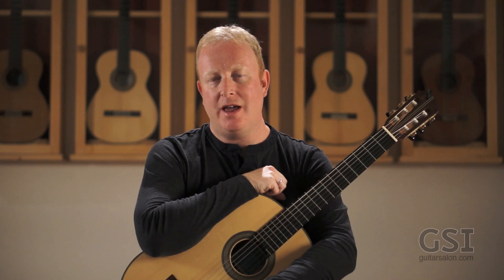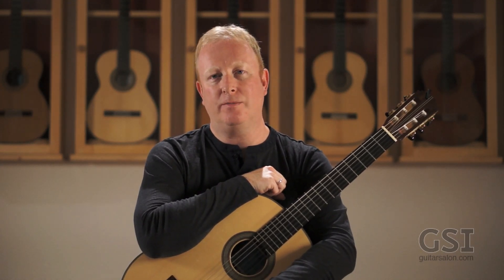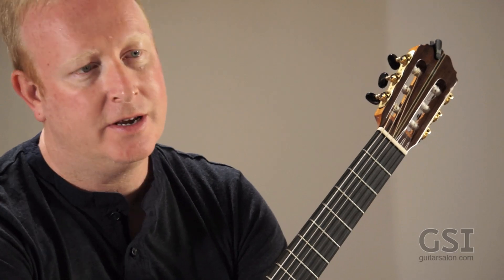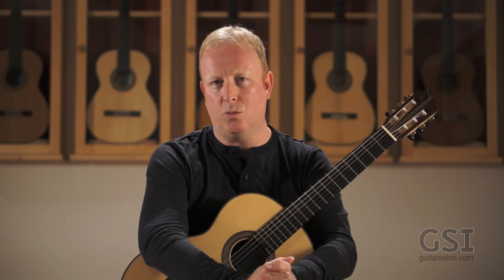Hi, I'm Scott Morris, and the piece I just played was called Petite Permutations. It's actually in the newly revised second edition of my book, Classical Guitar Complete, Volume 1.